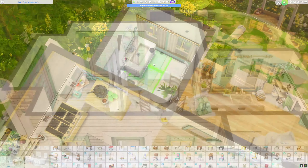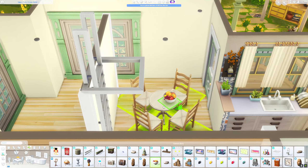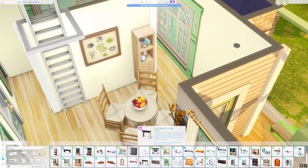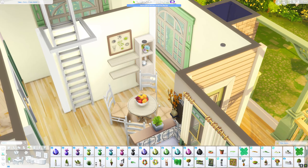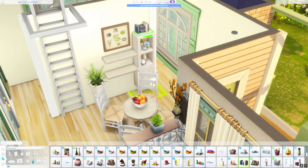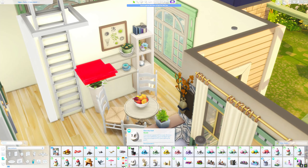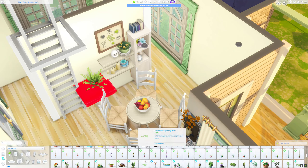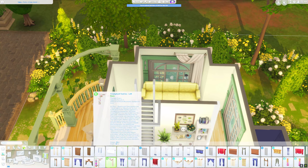I always tend to use a typical rectangular dining table, so using a round one was a little different for me. Then I put a small fireplace and some shelves on the wall so that everything is nicely furnished and the room doesn't look empty. I also added some plants and a painting from Snowy Escape with the green tea illustration.